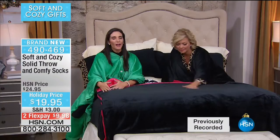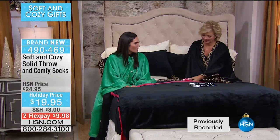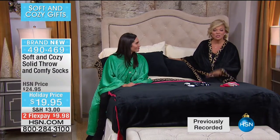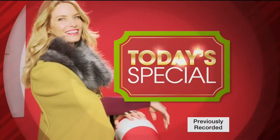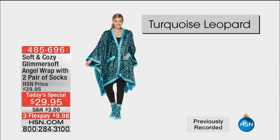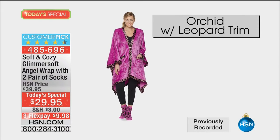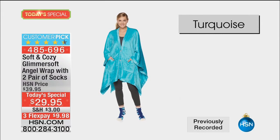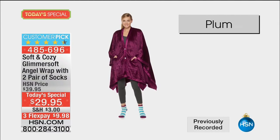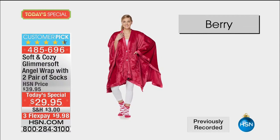I've been in the stores just like you have. You see those different blankets for 20 bucks that are a little scratchy - not even close to this. Our today's special, first of all, stay on for the throw and socks - item 490-469. We're at almost 10,000 sold on the today's special, so definitely take advantage. Before we lose some colors today, it's our annual tradition. We've never given you two pair of socks that match back to the most amazing angel wrap exclusively available here at HSN.